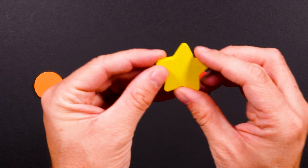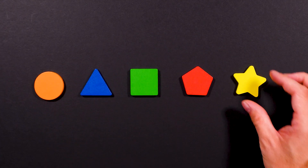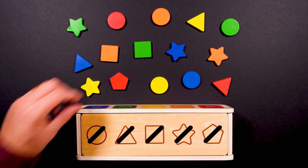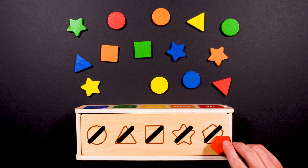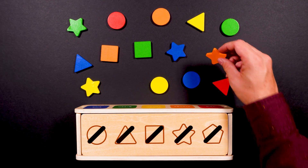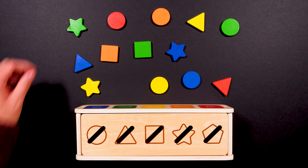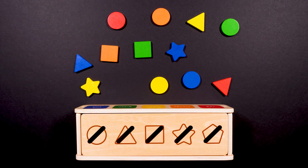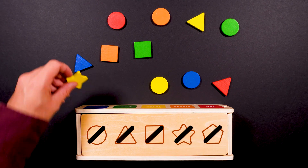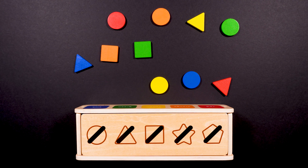And this star is yellow. This is a pentagon. Can you count how many pentagons there are? One — that's it. One pentagon. How many stars are there? Let's count them: one, two, three, four. There were four stars.